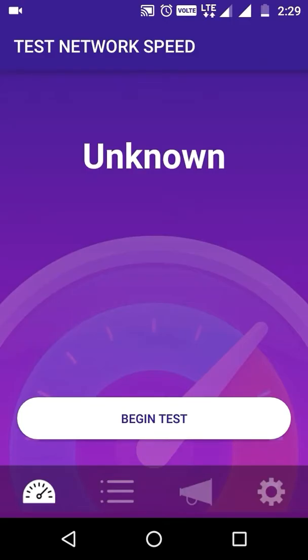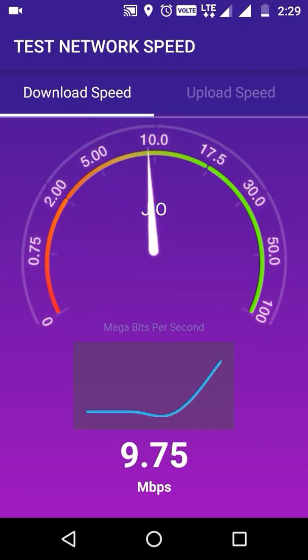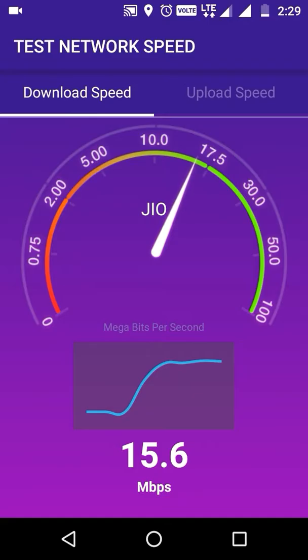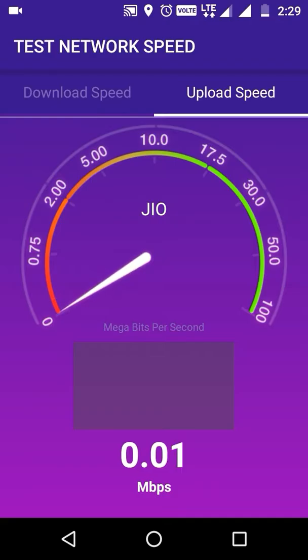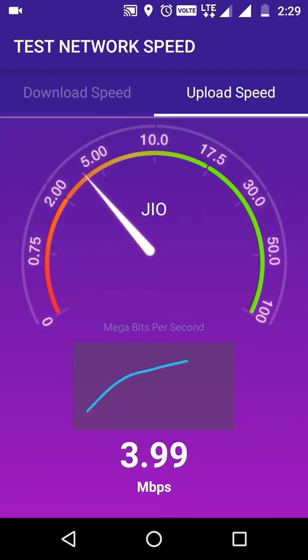From Jio, we will check the speed and see how long it is. It is around 16 mbps, sometimes 20 mbps. So the speed is good. Now we will see the uploading speed. The uploading speed is around 4.38, 4.4 mbps. This is also good.